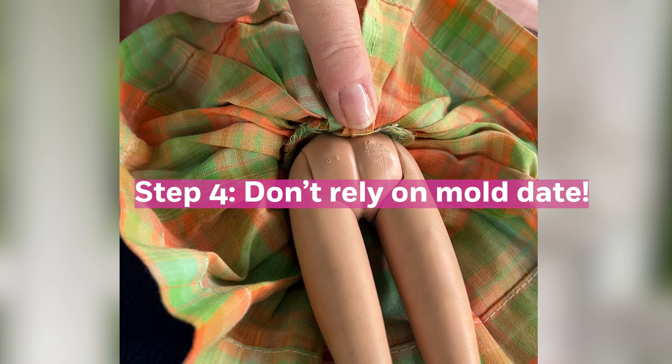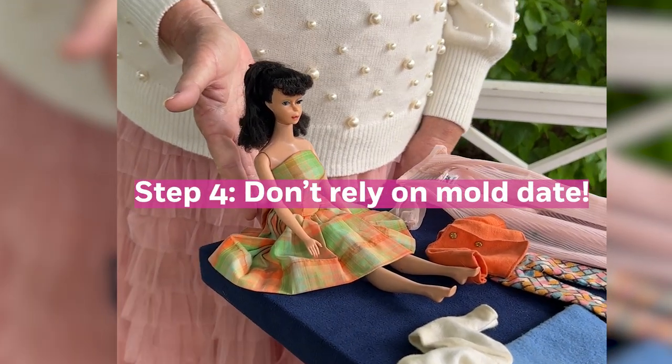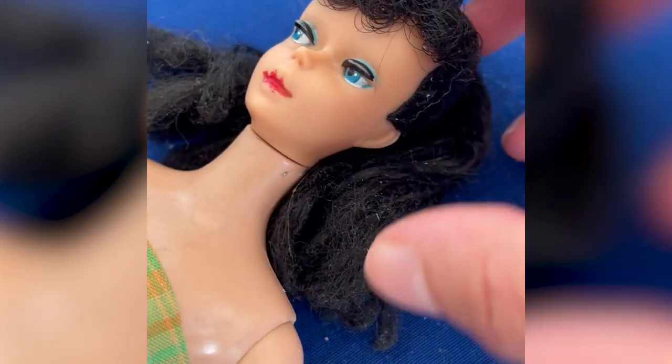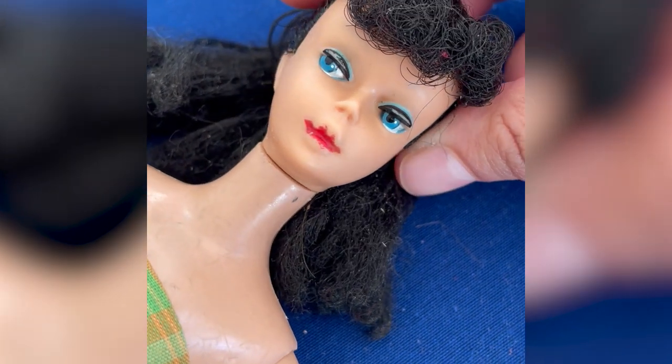When you make a mold for a toy, it's an engineering feat. So just because now it's 1959, or now it's 1960, you don't destroy that mold. You keep using it — and that they did for many years.